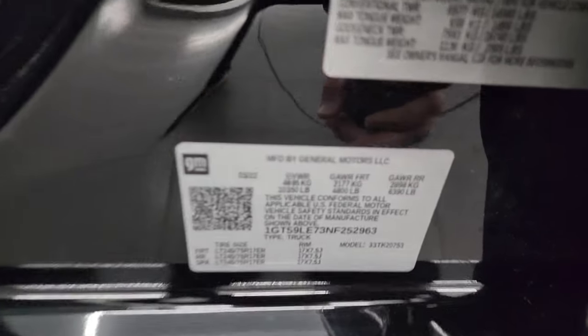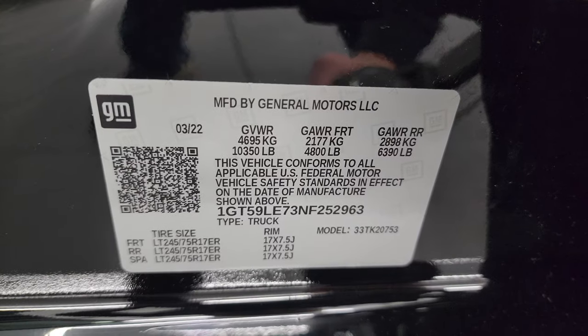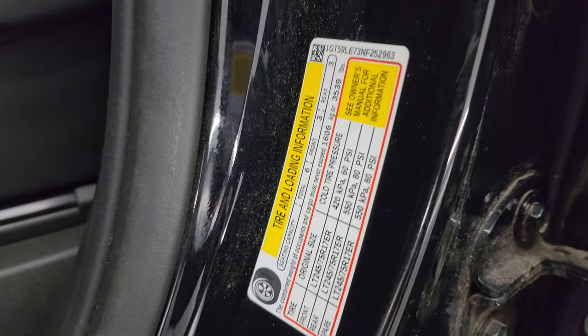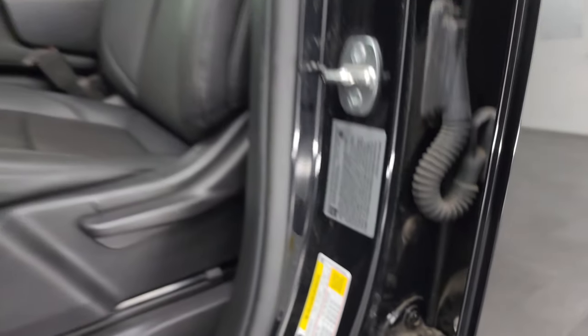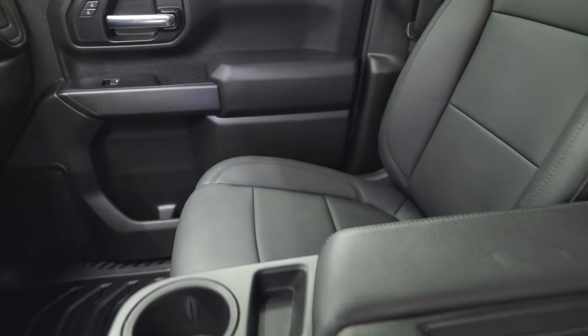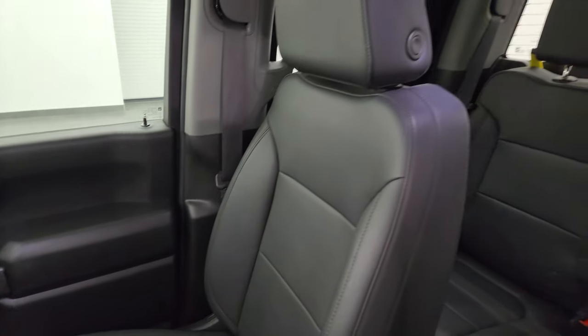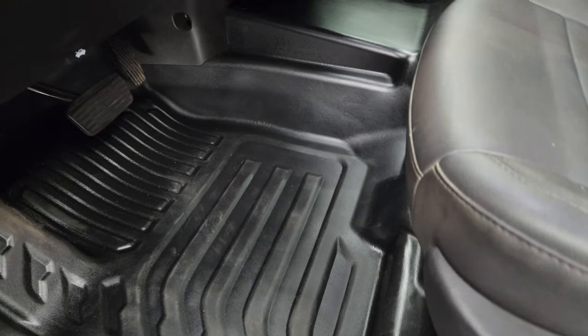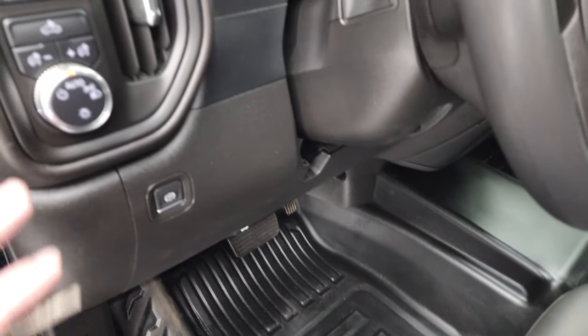I'll show you the VIN sticker here — no previously-owned-in-Canada trucks here — as well as the trailering information sticker and the tire and loading information sticker. Up front, the work truck package gives you that dark gray vinyl interior. You get the 40/20/40 split bench seating — no rips or tears on these seats, they're in really nice shape. You get the all-weather rubber floor up front as well.